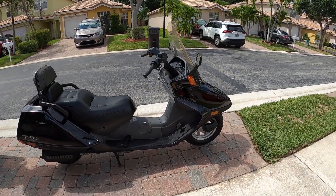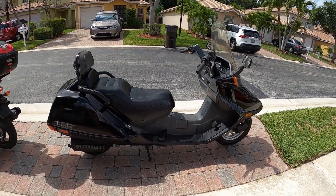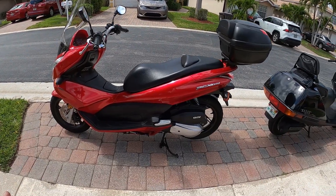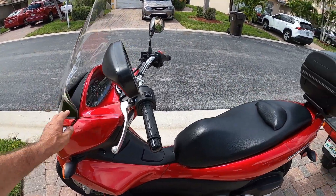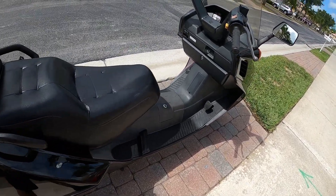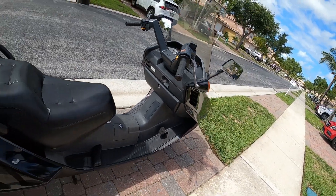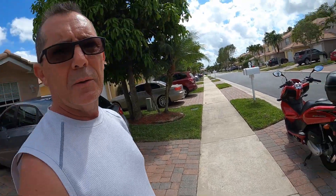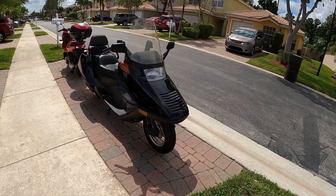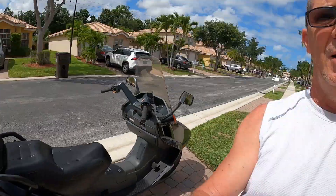I'd like to know what you guys think about the scooters. Take a vote — do you think the Honda Helix is the best design, or do you prefer the PCX 150? I did add parts to the PCX to compare it to the Helix: it has the windshield, storage under the seat, and a trunk. The Helix has a trunk but no storage under the seat, though it does have a glove box underneath with two roomy sides. Let me know which one is better. I know there will be a lot of votes for the Honda Helix, but there are a lot of people who love the PCX 150. Alright everybody, be safe, enjoy the video, and like and subscribe.